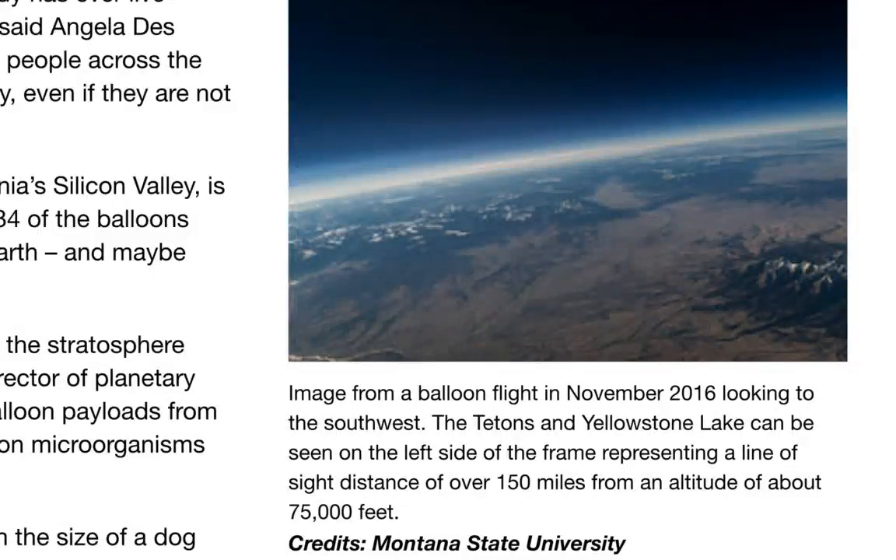NASA is launching dozens of balloons into space during the total solar eclipse with environmentally resilient bacteria. Yes, that's right, ladies and gentlemen, just because they think it's a good idea. You can read all about it at nasa.gov.